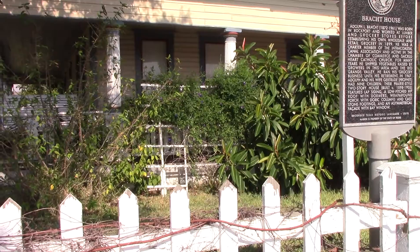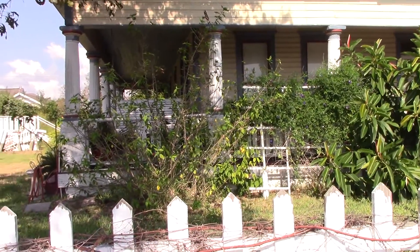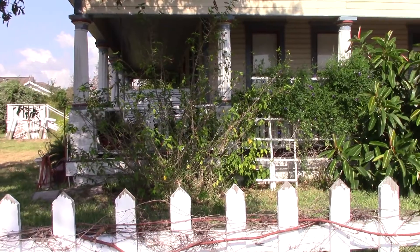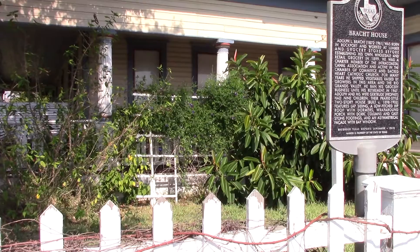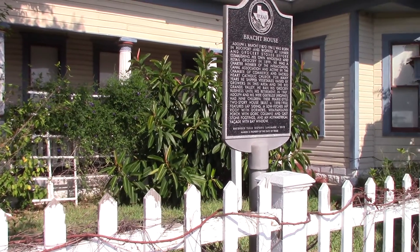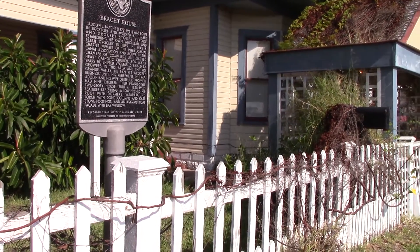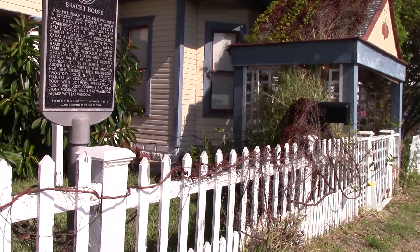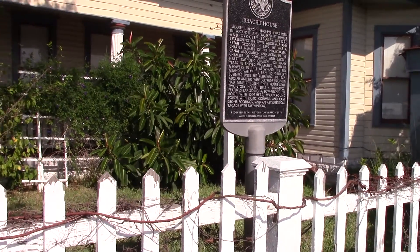Brock sold his property in 1948 to C.D. and Hazel Crawford. The Prophets actually lived in South America, where he was in the oil business, so they were not in residence very often. Then the Prophets deeded their home to their daughter, Daisy Prophet McLester, in 1959.